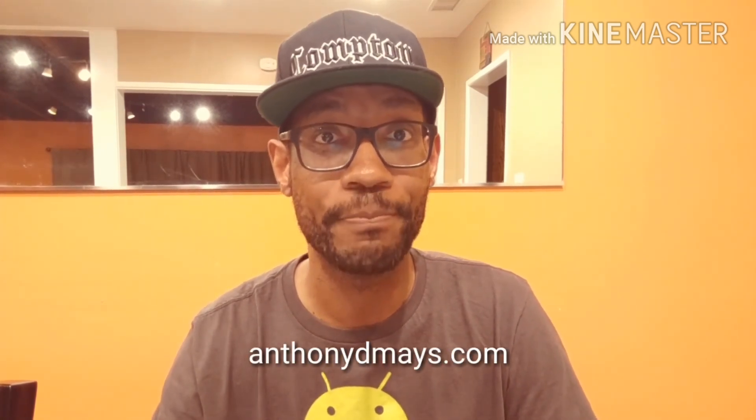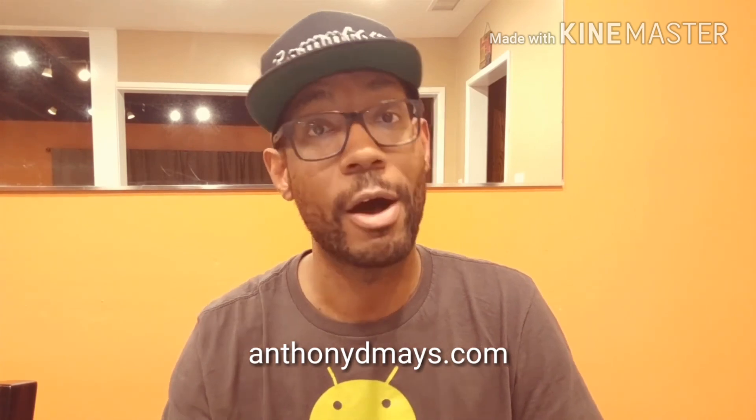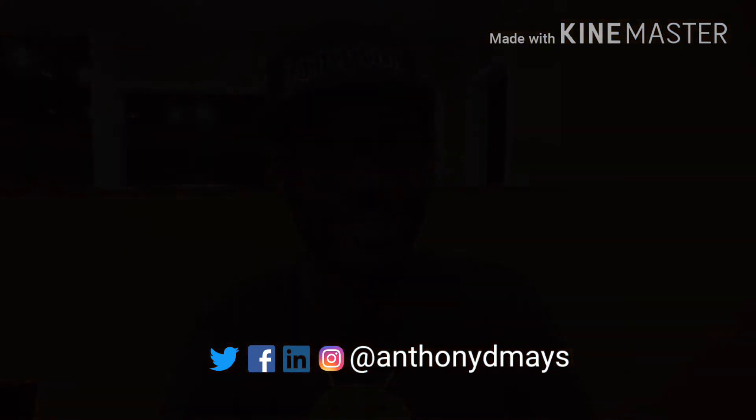So those are my five tips — thanks for watching. You can find this and other information on my website at anthonydmays.com. You can also sign up for my newsletter and get all of my latest articles sent right to your inbox, and feel free to follow me on Twitter or on Facebook at Anthony D. Mays.